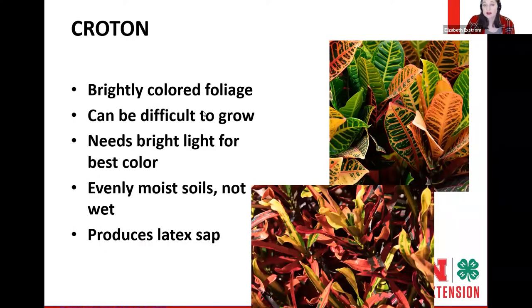For those with nice south-facing windows, let's go into the bright light category. The croton is beloved for its bright colored foliage and interesting textures — the leaves come in long strap-like, ovate, and other shapes like dinosaur tracks. This would be houseplants 2.0 — it takes a little extra care because it can be difficult to grow, but in the right conditions and with the right care it can thrive. It likes evenly moist soils. This one does produce a latex-like sap, so people allergic to latex might have a reaction if it breaks open on their skin.